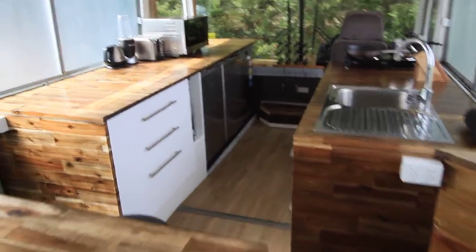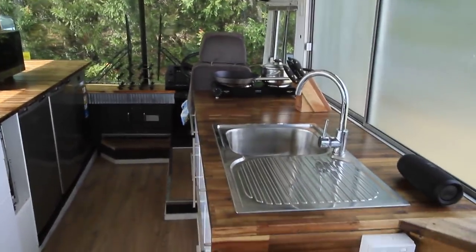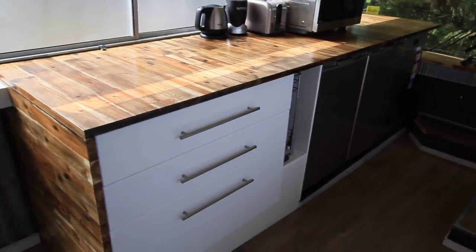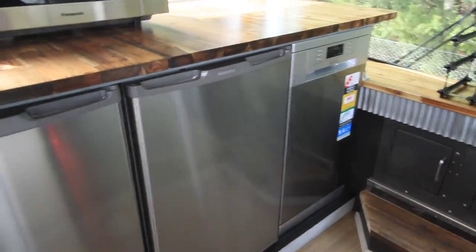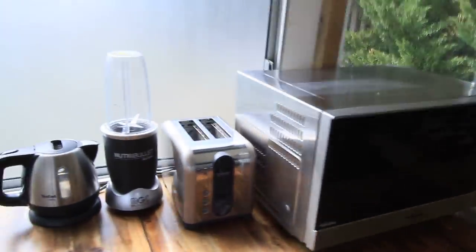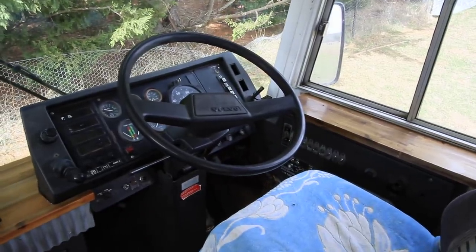Starting down the front, we've got a full galley-style kitchen, nice and big with bamboo tops, soft-close drawers — they're called 'New Caboodle' kitchens from Bunnings in Australia. All new 240-volt appliances: a dishwasher, two 120-litre fridges, a microwave, toaster, blender, and a kettle. There's also a little wine rack around the front.